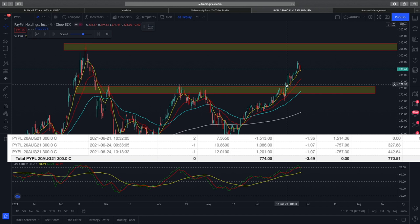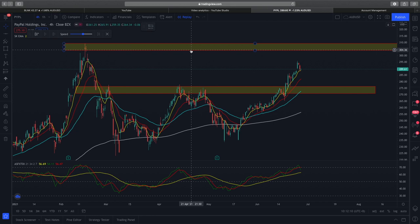At that point in time, the price was at $277, and about 10% would be $300. It nicely confluences with the next resistance zone, which you can see over here — the rectangle I've drawn. That's why I chose a strike of $300, and the total cost of that trade was about $1,500 USD.